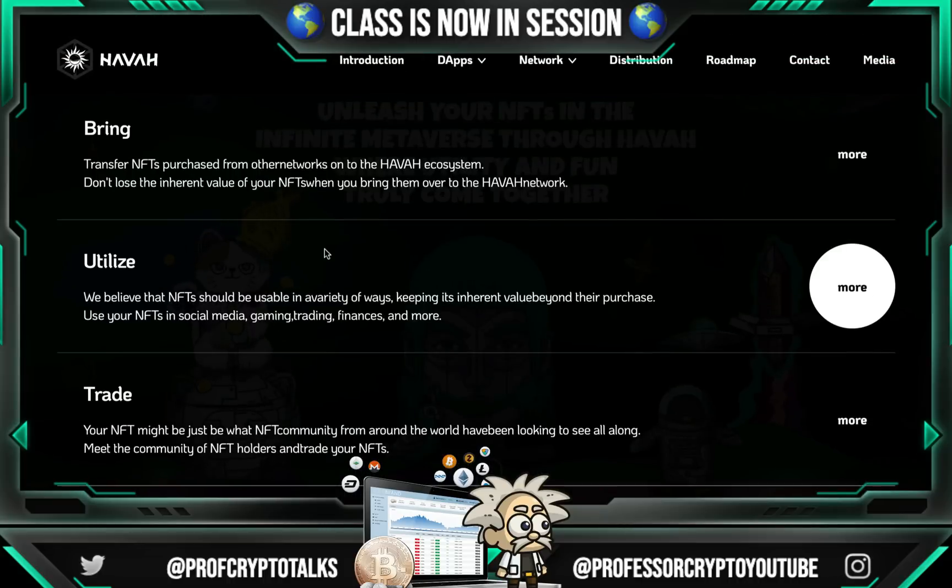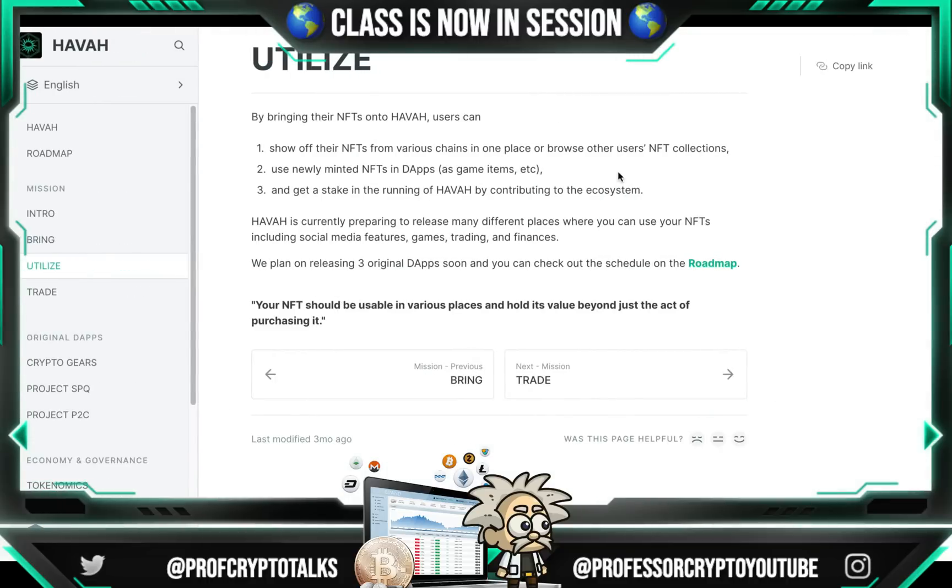The next feature is utilizing. They believe NFTs should be usable in a variety of ways, keeping their inherent value beyond purchase. You can use your NFTs in social media, gaming, trading, finances, and more. To recap: you can show off your NFTs from various chains in one place, browse other users' NFTs, use newly minted NFTs in dApps such as game items, and get a stake in the running of Hava by contributing to the ecosystem.